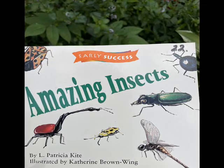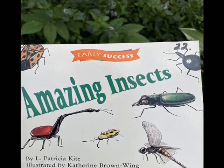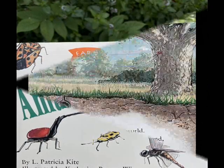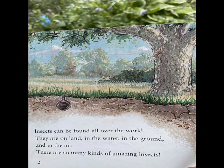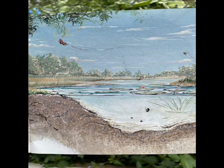Amazing Insects by Patricia Kite, illustrated by Katherine Brown-Wing. Insects can be found all over the world. They are on land, in the water, in the ground, and in the air. There are so many kinds of amazing insects.